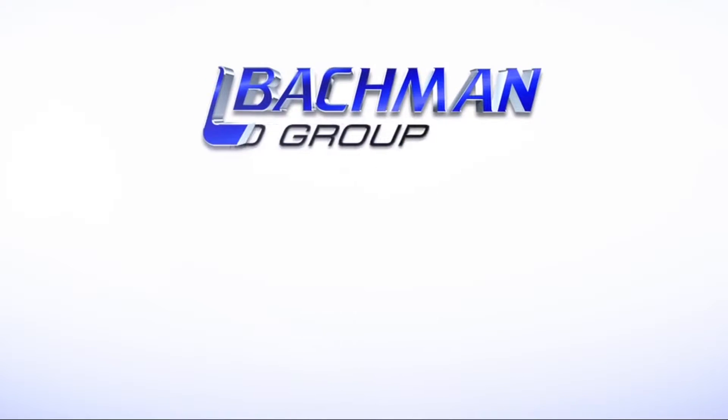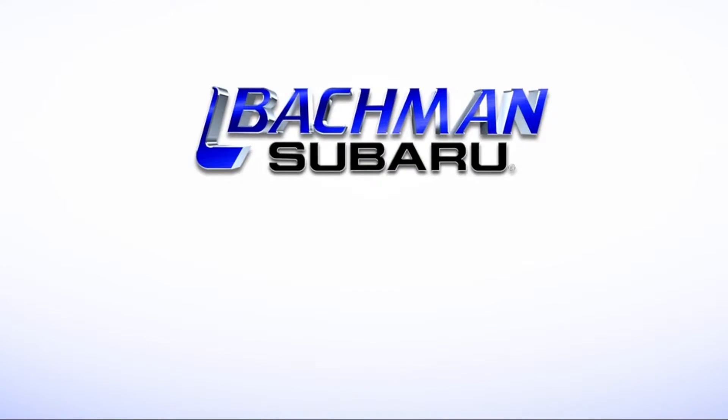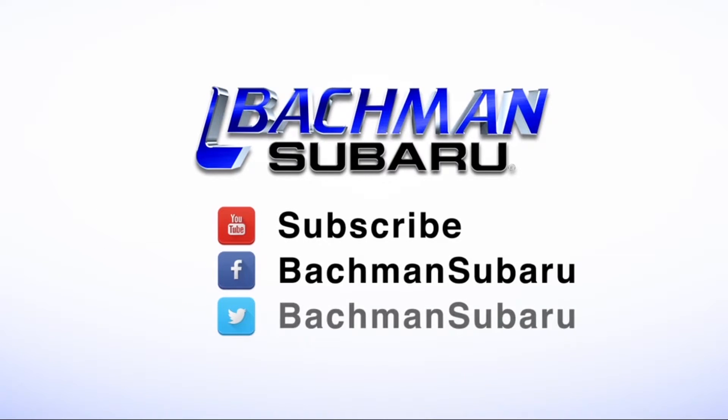Thanks for watching! If you've found this video helpful, hit the thumbs up button, leave us a comment below, and don't forget to subscribe for more news, demos, and how-tos on the 2017 Subaru WRX and all other Subaru vehicles.